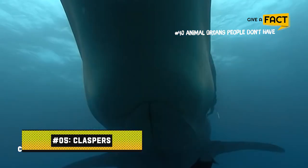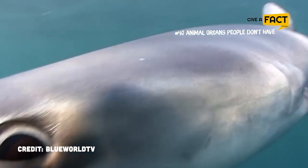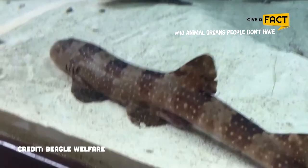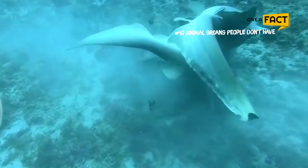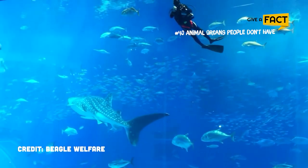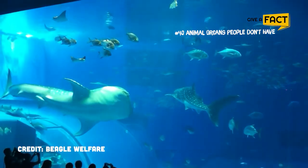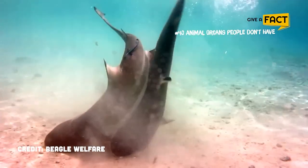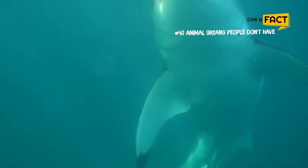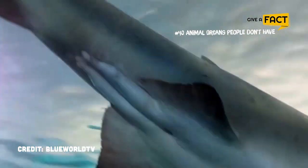5. Claspers. Male sharks use penis-like organs called claspers to transport seminal fluid into a female's vent. The claspers are fixed in place by spiny projections in some species. Claspers are also the name for the protrusions that certain male insects use to hold females still as they mate. For example, male dragonflies have these sharp claspers at the tip of their segmented bodies. The surreal part is that these fit into the back of the female's head when mating. Do you feel lucky and happy to be human now?